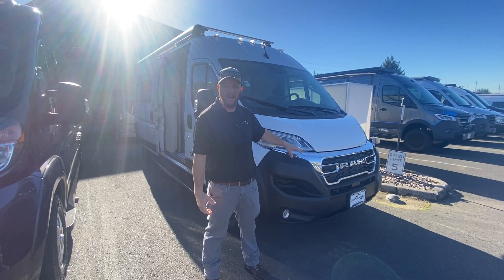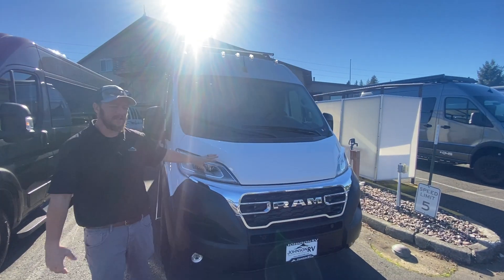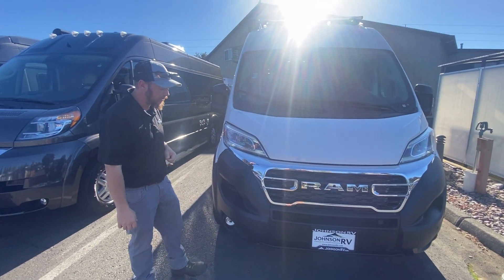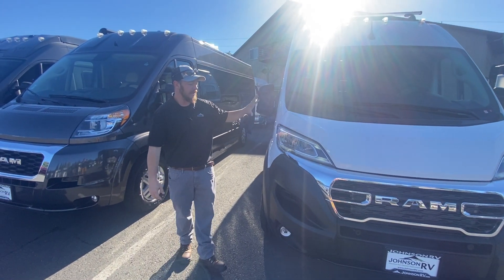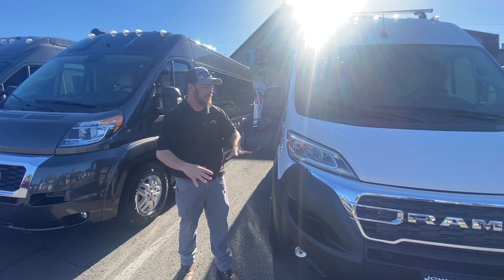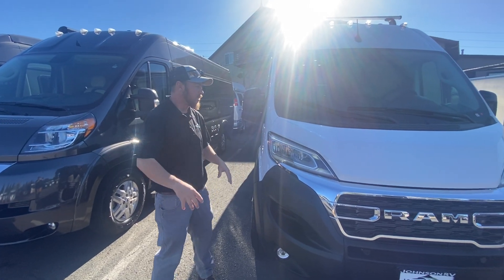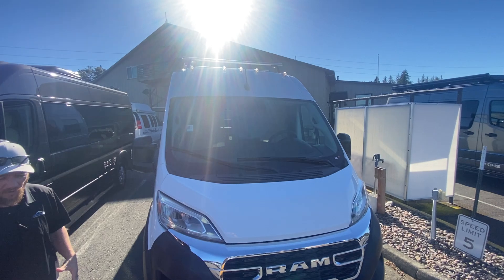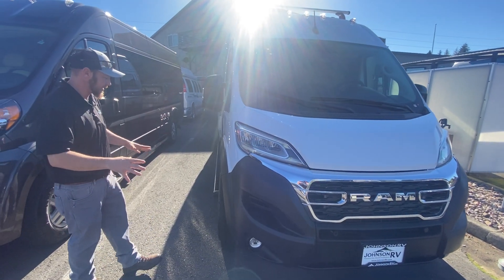We're going to be checking out this brand new 2025 Coachman Nova. This is the 20D model, which is the rear twin bed setup on the Nova. This is on the even more slightly updated Ram chassis, which is super cool. We got some LED lights, we got 360 view camera, plus a full-time digital rear view mirror. So some really cool options on the chassis itself.